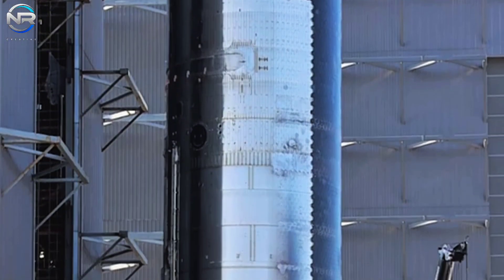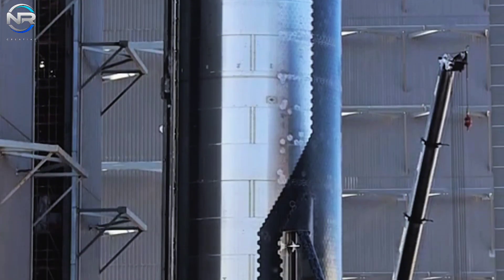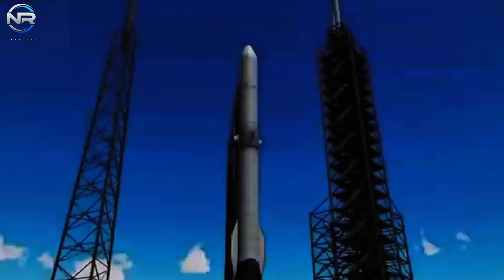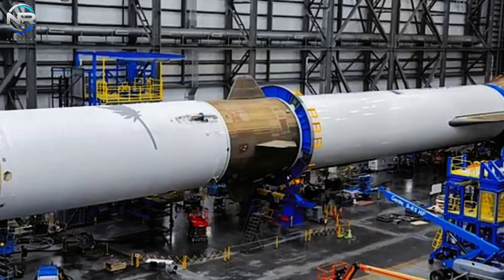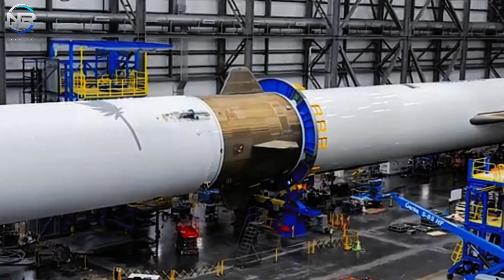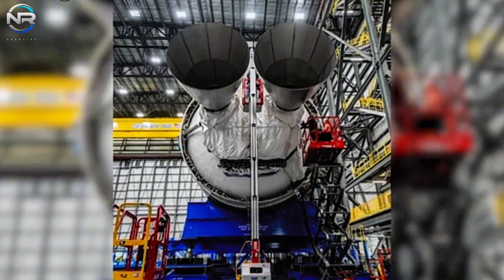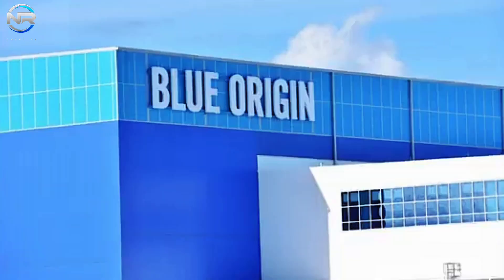Starship's rapid progress is putting significant pressure on its competitors, most notably Blue Origin, which has yet to successfully launch its first New Glenn mission. After announcing the installation of seven BE-4 engines on the first stage last month, Blue Origin has been moving the rocket between its factories and corporate offices. However, crucial milestones, such as the first stage hot fire test, are still pending. Instead, Blue Origin is continuing to assemble New Glenn's two stages.